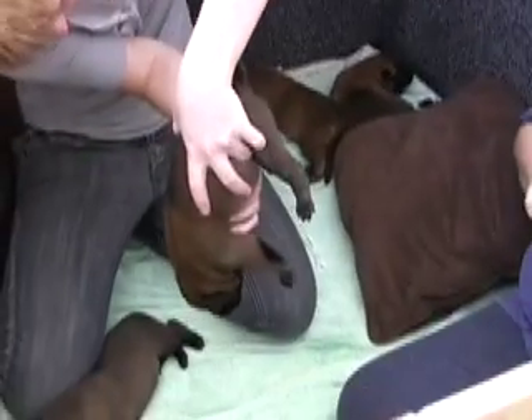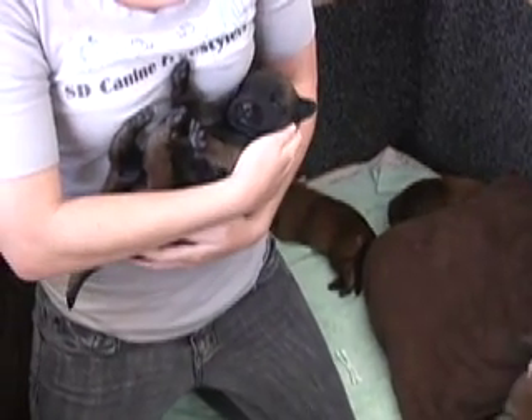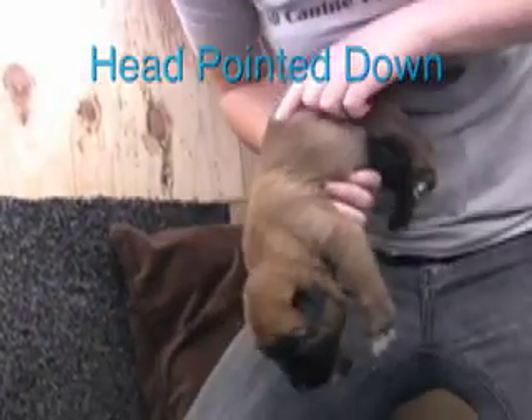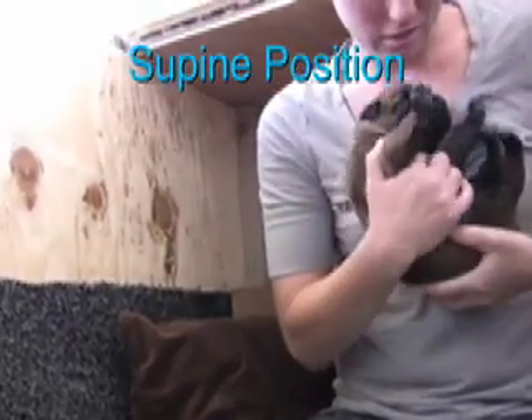The next three exercises involve holding the puppy for three to five seconds in three different positions: the first position is head held erect, the second head pointed down, and the third is the supine position.